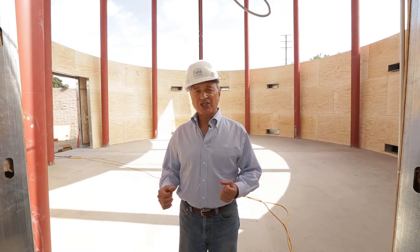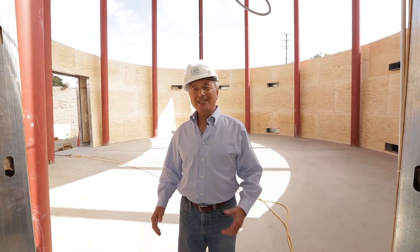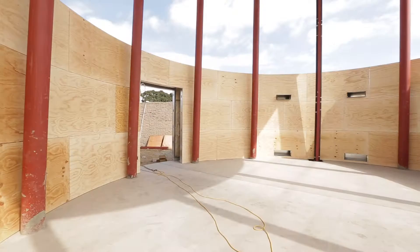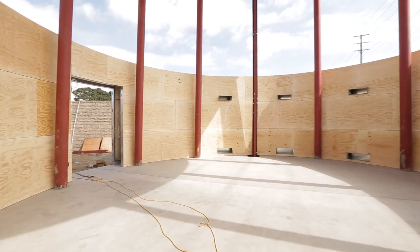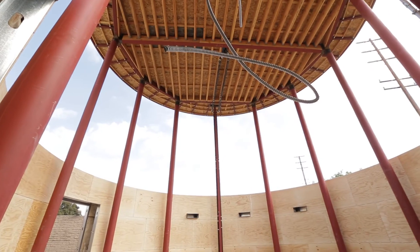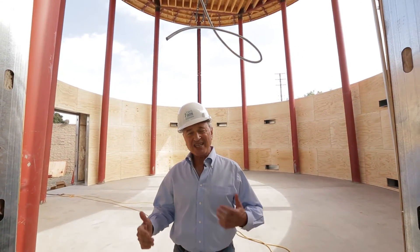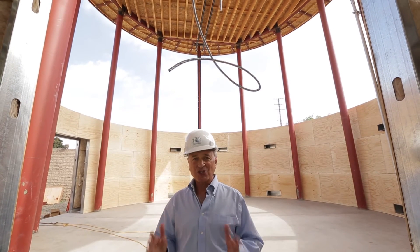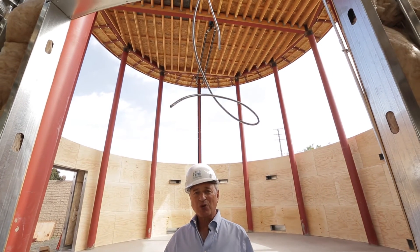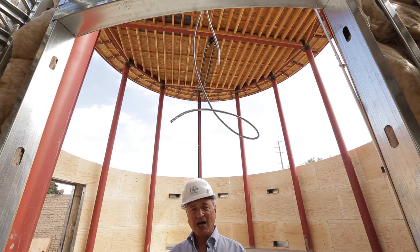Now we're at the entrance to the chapel. Behind me you can see the structure really taking shape. Now that the plywood is up, you can see the thick walls, you can see the support, and you can see the towering ceiling above. This will easily hold 70 to 80 to 100 people. This is going to be a jewel — this is where we're going to be able to have really special sacred types of events.